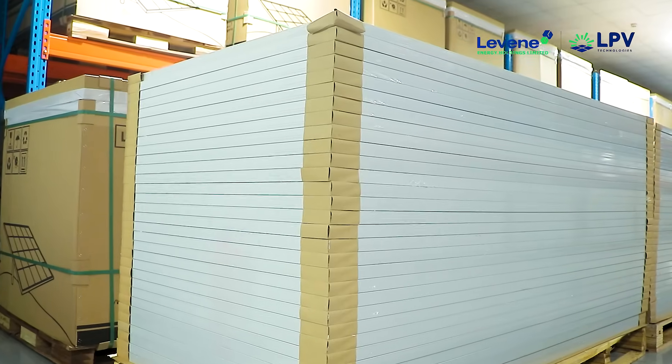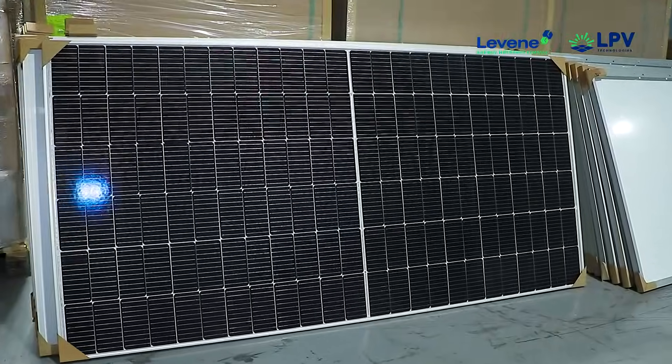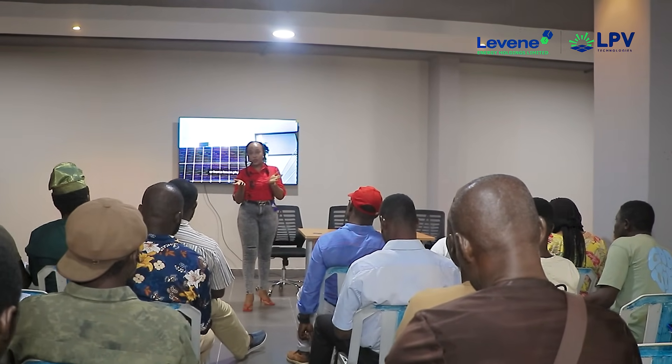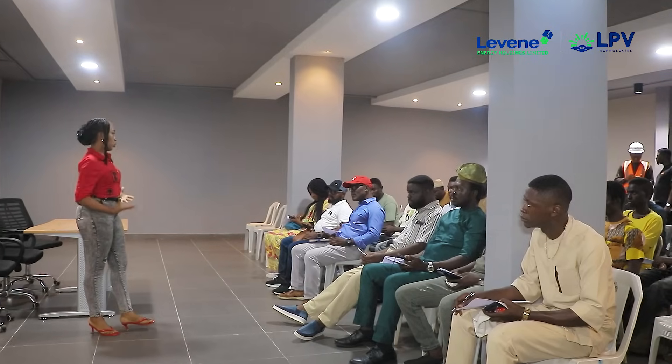Welcome to LPVT Solar Panels Installers Forum. I would like to start by thanking each and every one of you for taking the time to be here today.